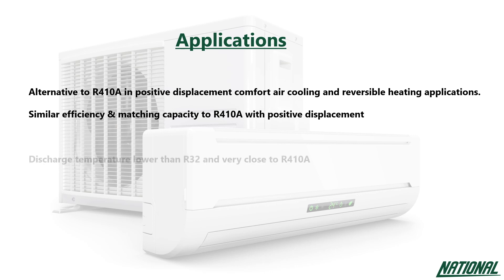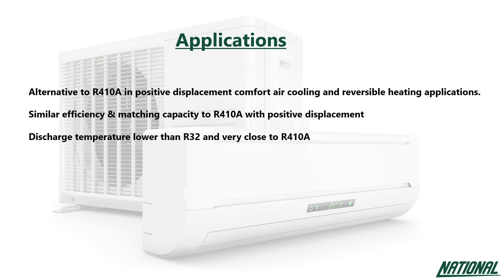The discharge temperature of R452B is much lower than R32 and is very close to R410A, indicating that discharge temperature mitigation may not be required. With a higher critical temperature, R452B also provides excellent performance in high ambient conditions.